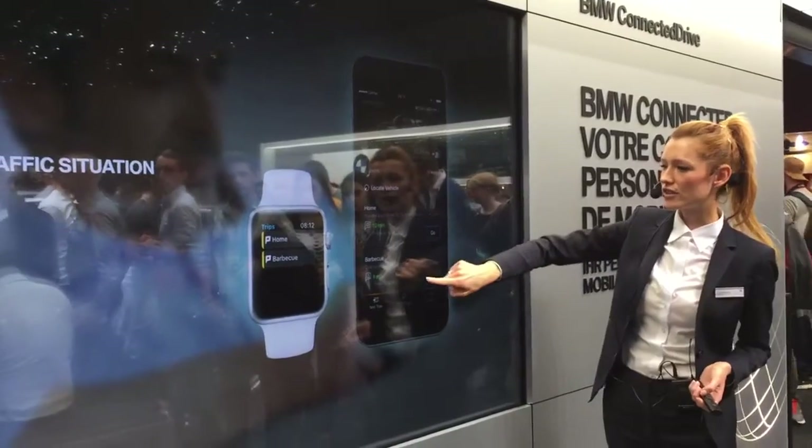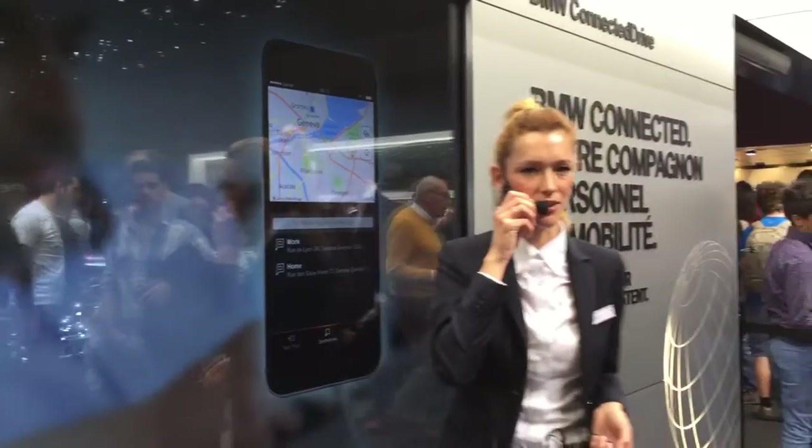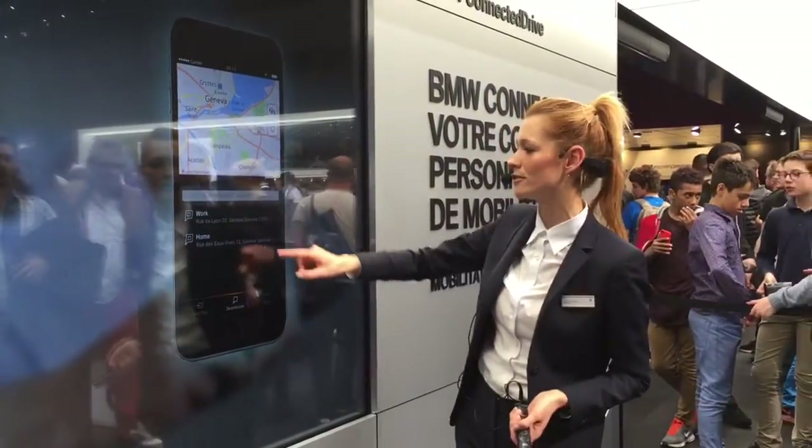You also see information about the car and we have access to real-time traffic information — the information that tells you how the traffic is right now. We had that before inside the car; now we have it outside as well.